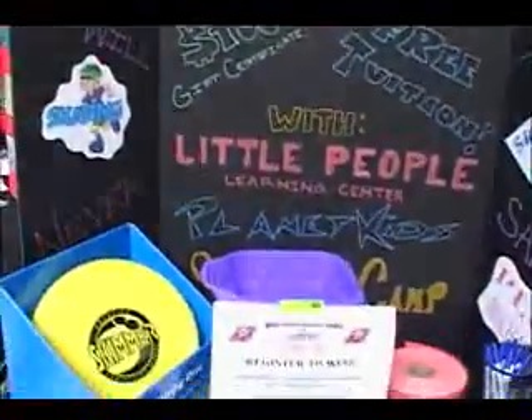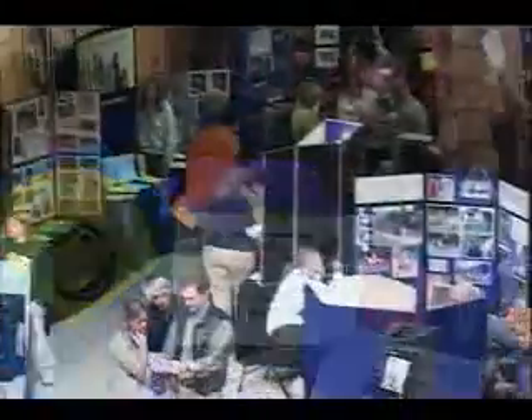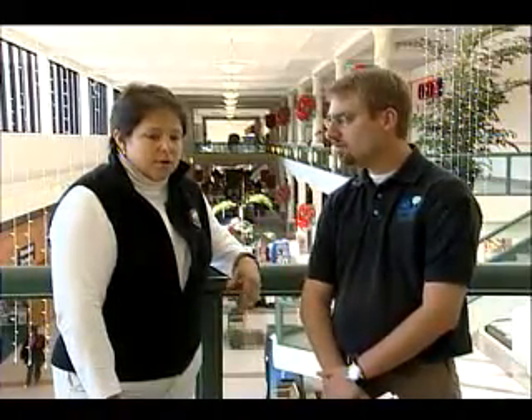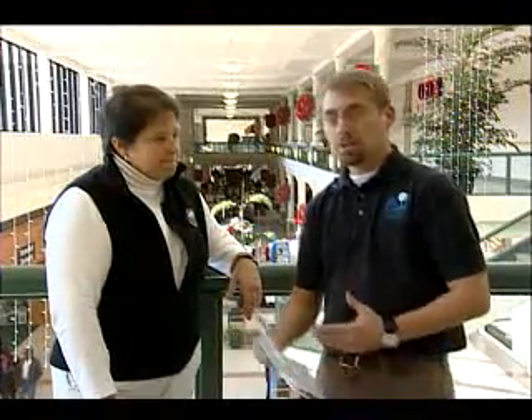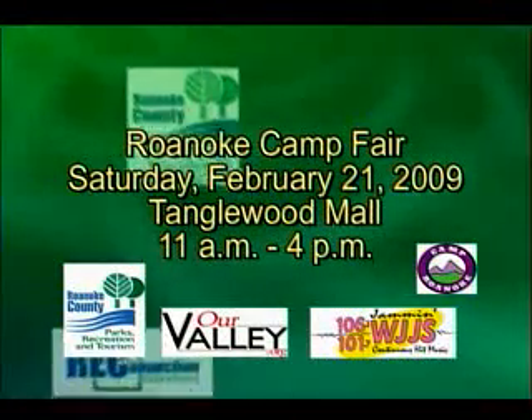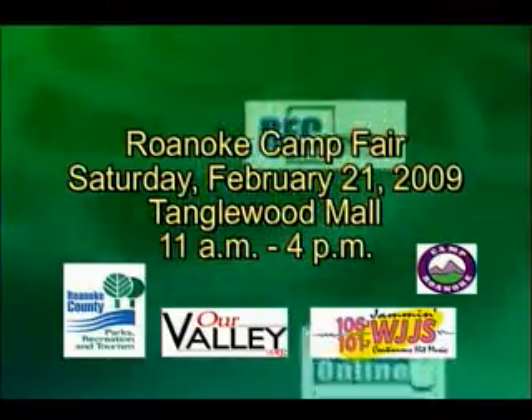It's a great opportunity for parents to meet one-on-one with staff from the camps they're considering for their children. Also, the American Camp Association will have a booth there — they regulate camps, and it's a great opportunity for parents to ask them questions as well. So make sure if your kid's interested in a summer camp, come see what there is to offer here at Tanglewood Mall on February 21st from 11 a.m. to 4 p.m.